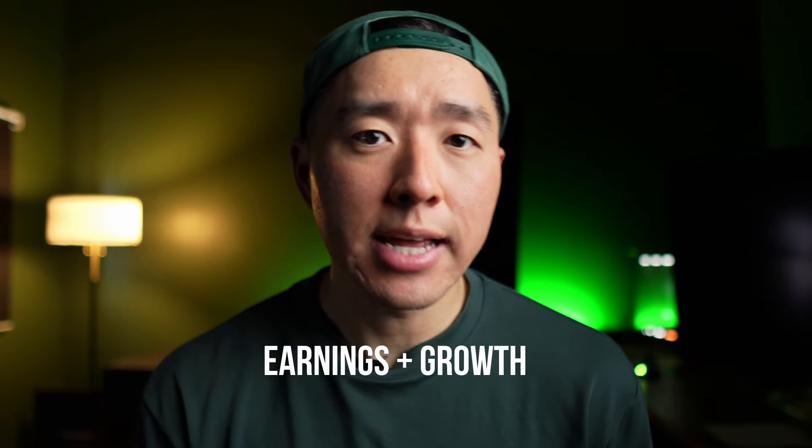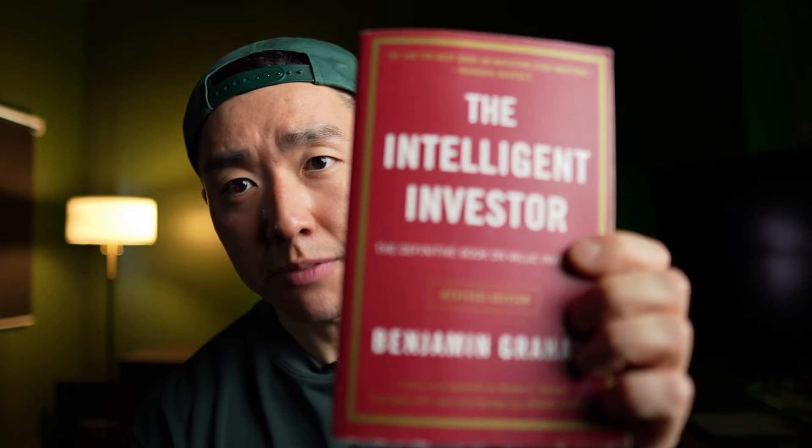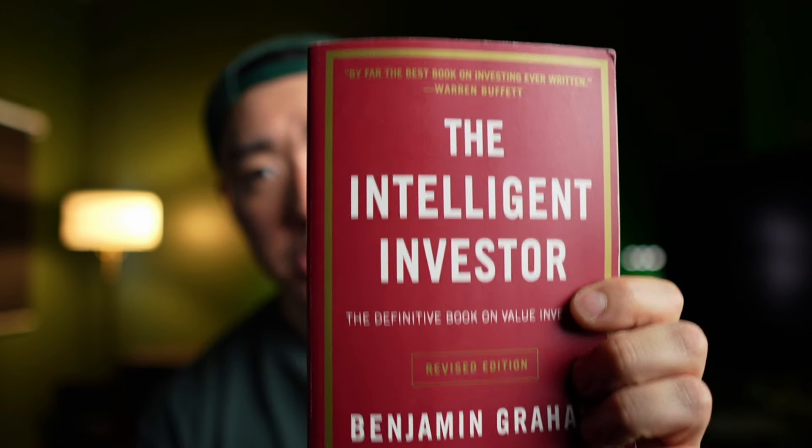In investing terms, that's earnings and growth. This is talked about in Benjamin Graham's book, The Intelligent Investor — this is the guy that mentored, I don't know if you know him, a gentleman from Omaha, Nebraska named Warren. So highly recommend if you want to dig deeper into fundamentals.